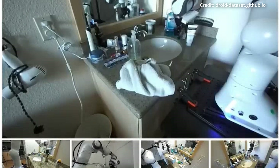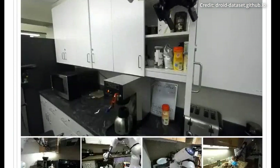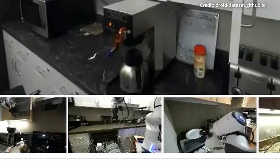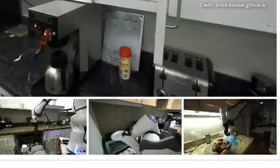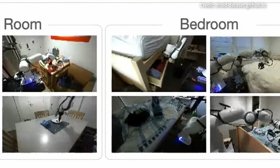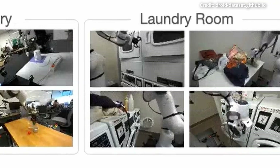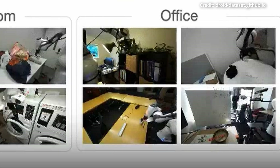DROID's key advantage is its use of a unified hardware setup for data collection that spans lab, office, and household settings. The highly portable apparatus consists of a 7-degree-of-freedom robotic arm mounted to an adjustable desk alongside stereo cameras and VR teleoperation equipment. Early results suggest significant functional gains: policies learned using DROID demonstrated up to 22% higher task success rates on average compared to other state-of-the-art approaches, and also exhibited smoother motion planning and improved spatial reasoning when faced with changing conditions or novel objects.